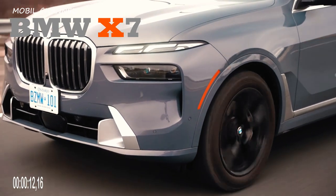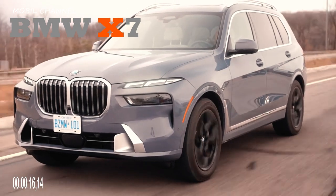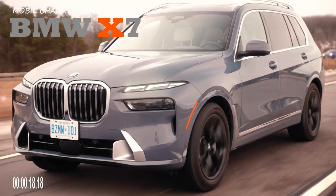BMW X7 2023 coming soon with xDrive40i and M60i variants. See Sport Utility Vehicle specifications.